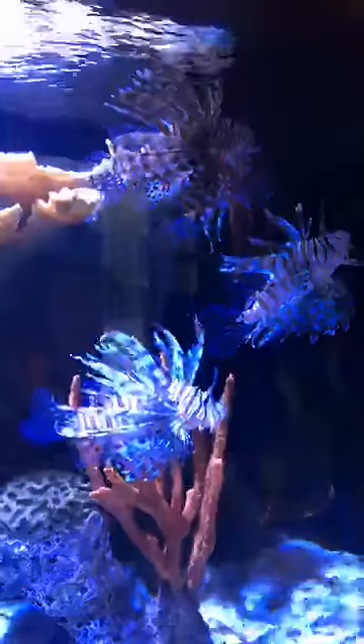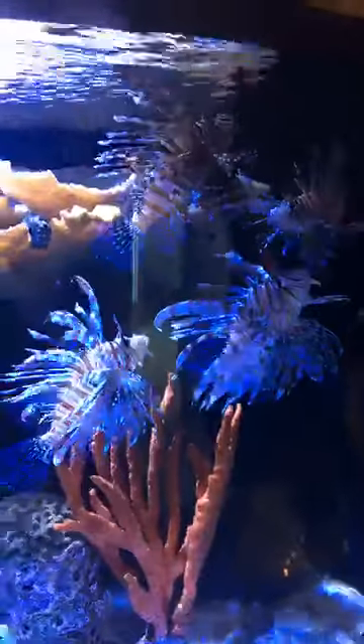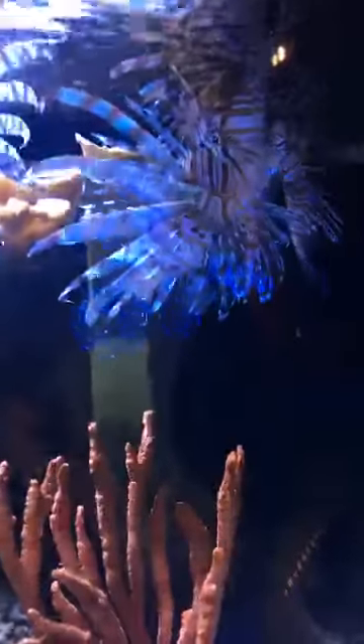The lionfish is a venomous species. The spines along its back — the dorsal spines — are venomous, so we take careful precautions when interacting with these animals because we don't want to get pricked. I'm going to go ahead and grab one piece of silverside with my forceps and put it in — there we go.